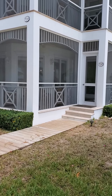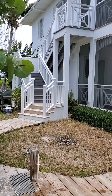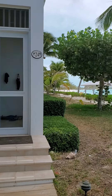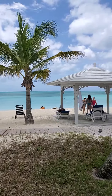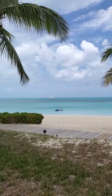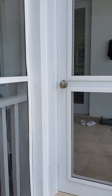Alright guys, this is Villa number 24 at the Cape Santa Maria Resort here in Long Island, the Bahamas. I wanted to make this video because when I was doing my research on this place, one of the things I couldn't really find was pictures or videos of the villas, or at least good pictures.